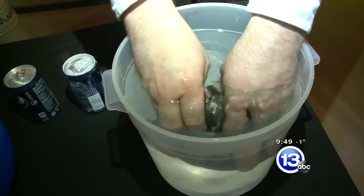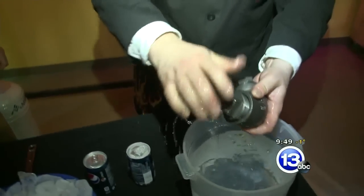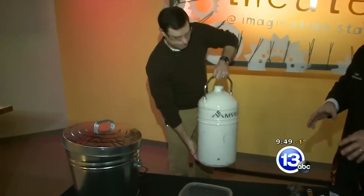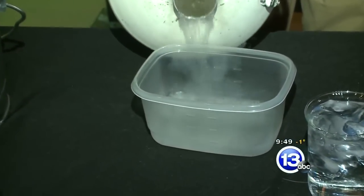I want to seal this up under the water — get it sealed up finger tight. We've got this thing totally filled with water, no air bubbles. Now Jay, I need you to add some liquid nitrogen to this plastic container. That's going to be our coolant to cool this down. Fill it all the way up.